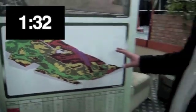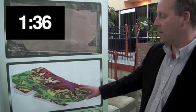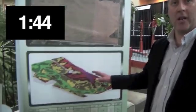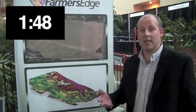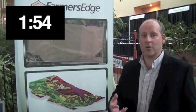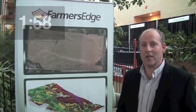From that, we soil test and ground truth the field. As you can see on this map, we've got low spots with heavier vegetation and hilltops and pipelines with lower vegetation. Those areas have different soil characteristics and we'll manage them differently. Based on that information, Farmer's Edge builds a proper agronomic fertility plan that puts the right crop inputs in the right place at the right time for our clients.